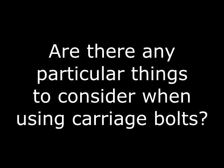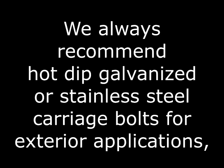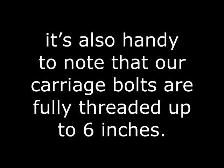Are there any particular things to consider when using carriage bolts? Two major things to always consider are: one, the environment in which they will be in service, and secondly, the thread length requirements, considering that the square neck takes up a certain portion of the shank. We always recommend hot dip galvanized or stainless steel carriage bolts for any exterior application, particularly here in the Texas Gulf Coast, where everything is in a salt air environment. We highly recommend stainless steel.